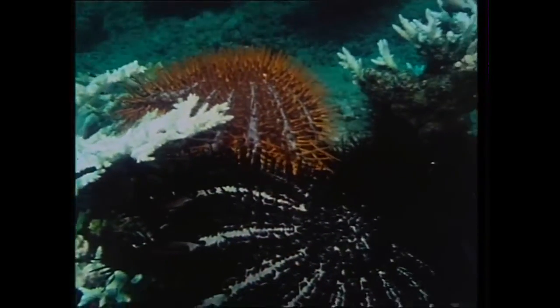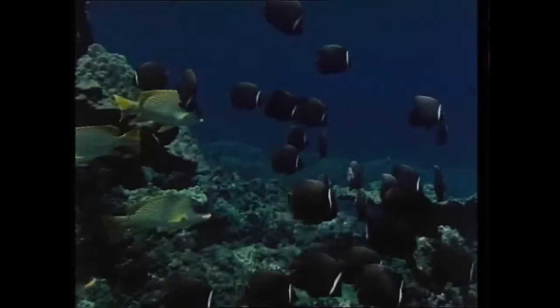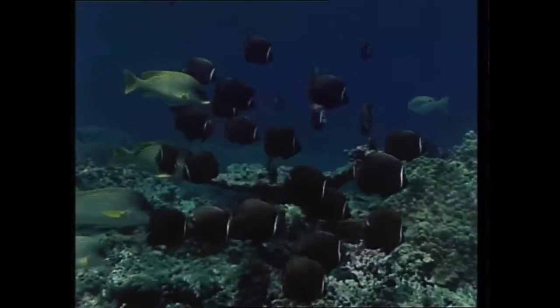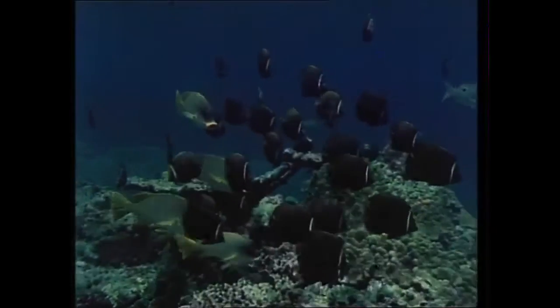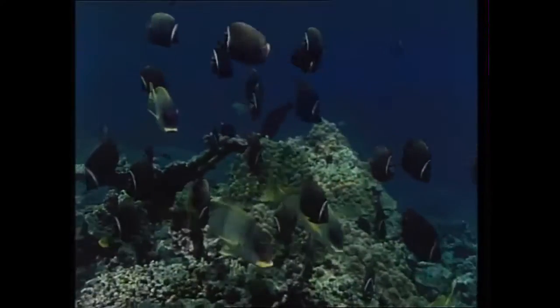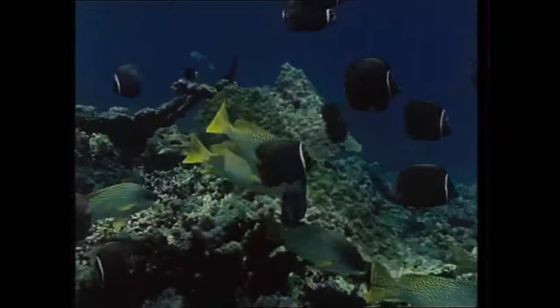But man, too, can destroy the reefs. Landfill and dredging can choke the coral with seaborne dust. The churning of ships' propellers can have the same damaging effect. And a major oil spill could return this fertile underwater garden to the desert. To preserve it as it is, an intricate balance must be maintained — the survival of all coral reefs.